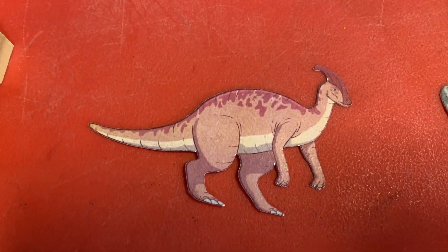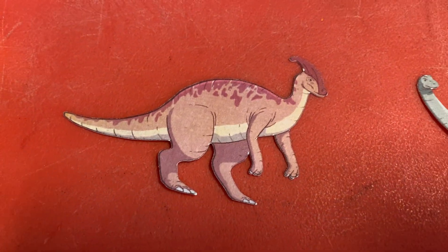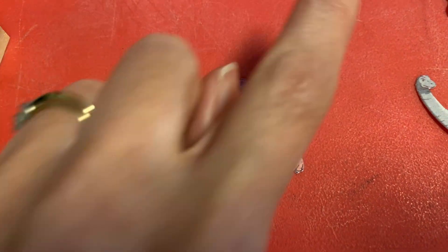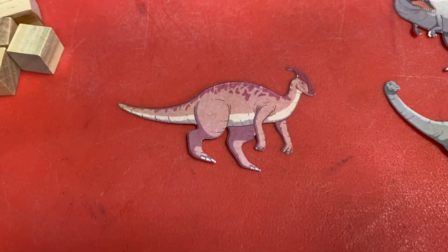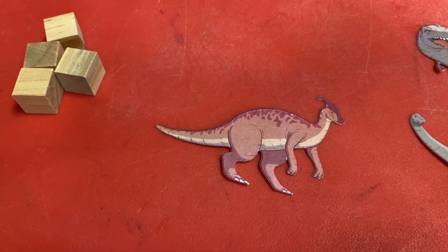This guy looks funny — look at that thing on his head. That is a pachycephalosaurus. It's a long name, but basically it means he's got those little hard horn-like bumps coming out of his head. That's the long and short of it.